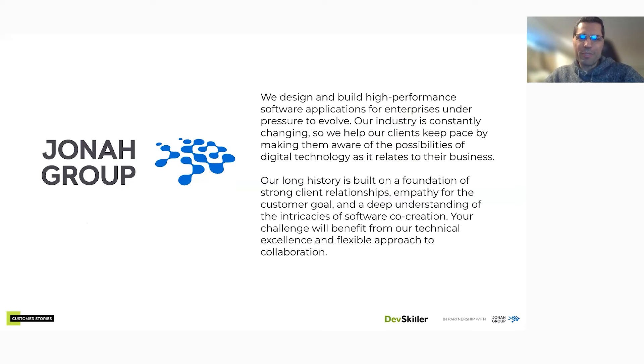Jonah Group is a software development shop. We have two different practices: a Java shop and a .NET shop, and we provide custom software solutions to clients across many industries — insurance, auto, finance, medical, and we work with some of the larger banks here in Canada on a consulting basis, essentially parachuting in a team of developers to help with their applications.